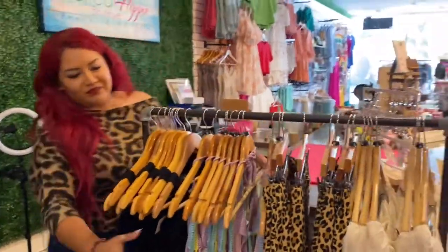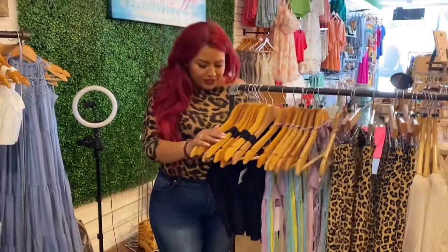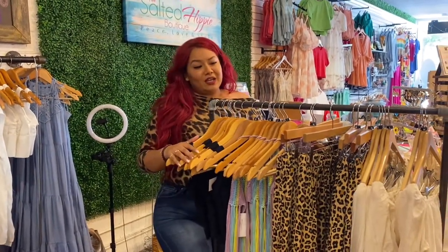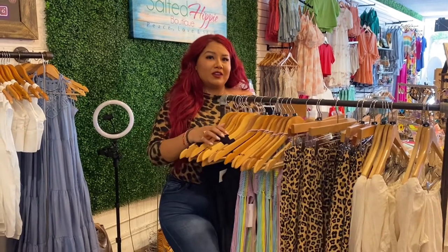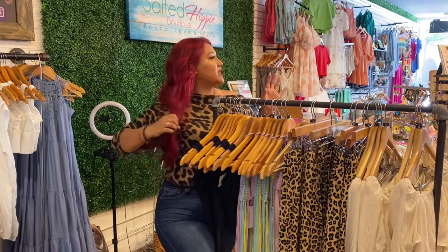Go ahead and give them a sneak peek. And what's the theme for this? Because I know that was Take Me to Cabo. Take Me to Cabo was last week because it was the first full week of like heat here in Texas. We were all kind of just craving a vacation. So the collection you see up front was Take Me to Cabo.